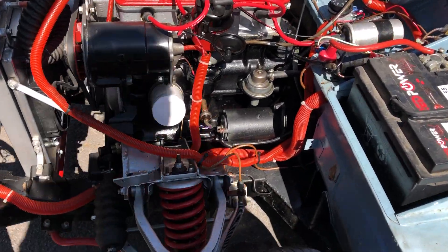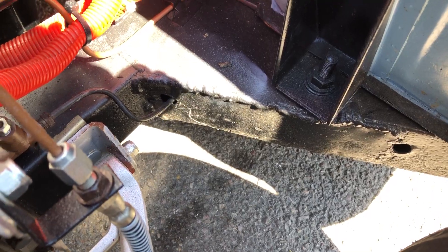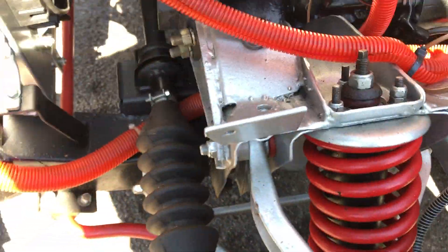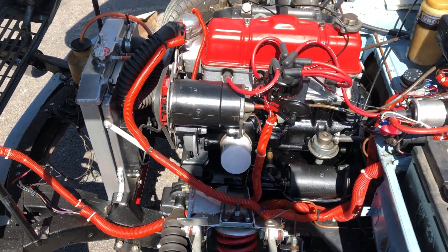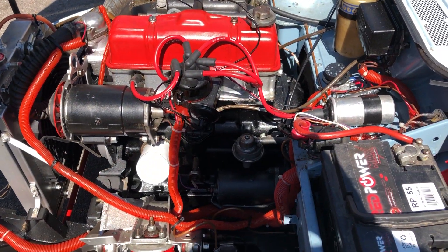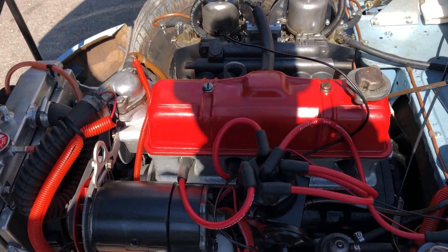The engine bay is quite nice — the previous owner spent a bit of time on that. You can see it's had welding done on the chassis; if you go around underneath it's had welding here and there, but I think most of it's been done to a reasonable standard. It's not a car that's just going to fall apart tomorrow, but it'll never be a really nice one, that's for sure.